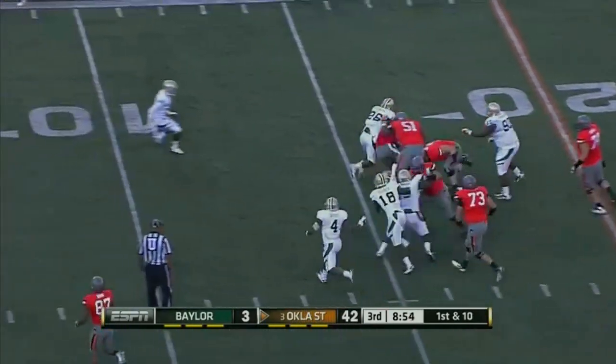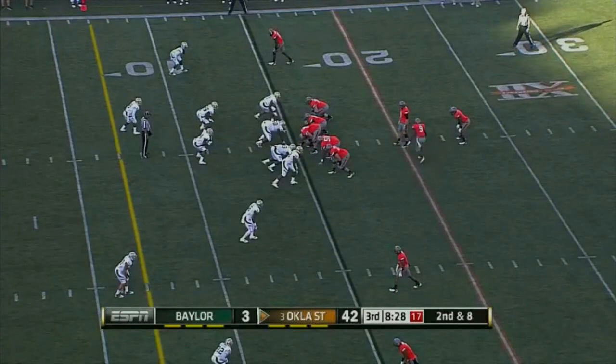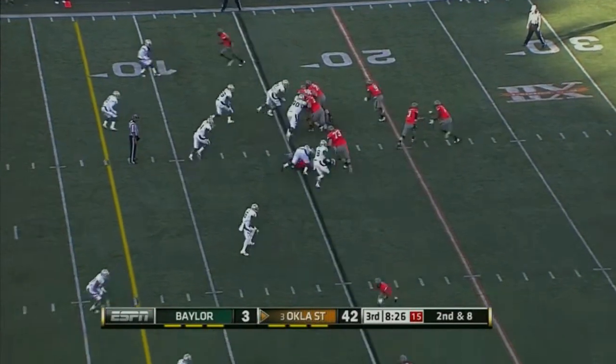Draw play again — Randall to about the 15-yard line. 63-yard run. Don't overcoat it. What's to stress about?